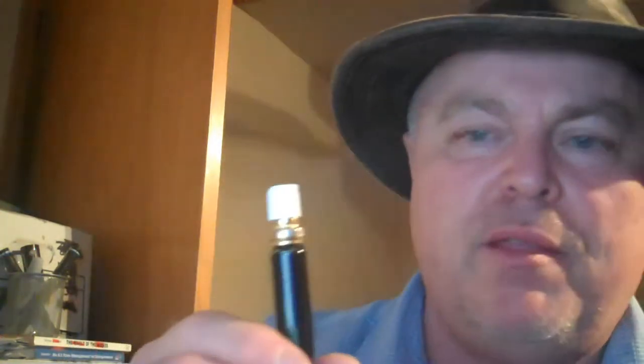Hi, this is Ed from Ranger Self-Defense. Welcome to the pepper pen page on the website. This is a covert pepper spray that comes in a pen style.